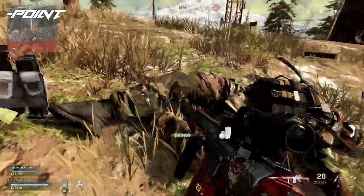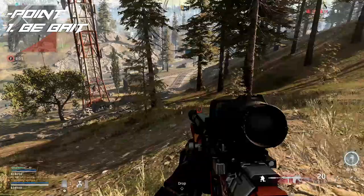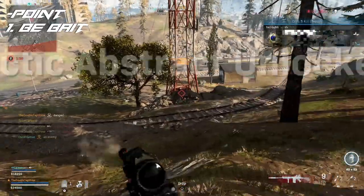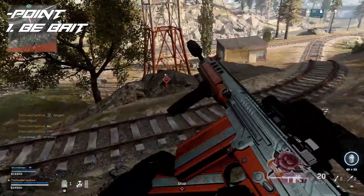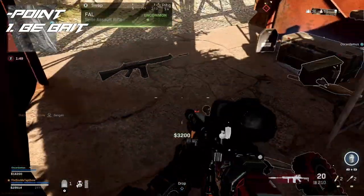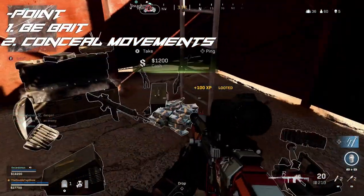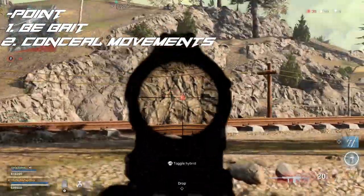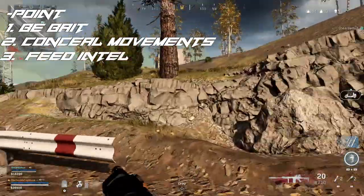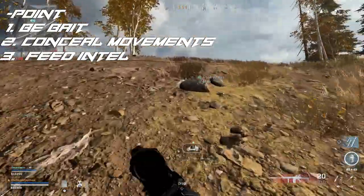Let's start off with the point. The point has three jobs. First, is to be bait — this entails willingly engaging in a fight that the point cannot win, while making it enticing for the opposition to engage. It is extremely important that the point understands that his job is to keep the enemy busy. Not to win the engagement, but to absorb and return gunfire. His second job is to conceal movements by using unsuppressed weapons — meaning at all costs, even without having a visual, he should still shoot the enemy's way and keep up suppressive fire. His third job is to feed updated intel on the enemy, aka marking them, giving the flank a clear path to the best position from which to attack.